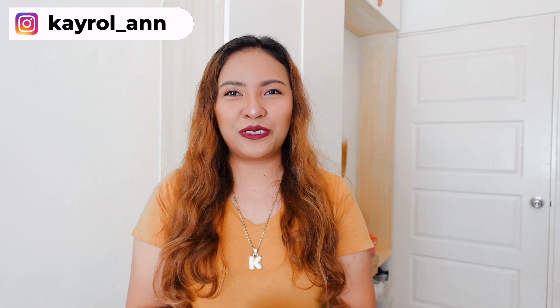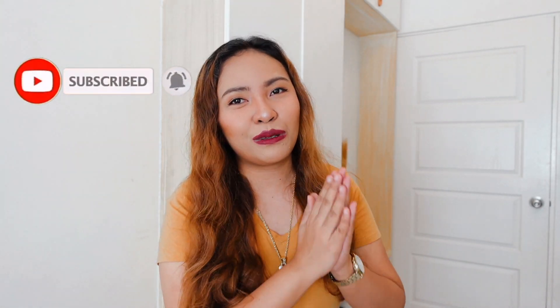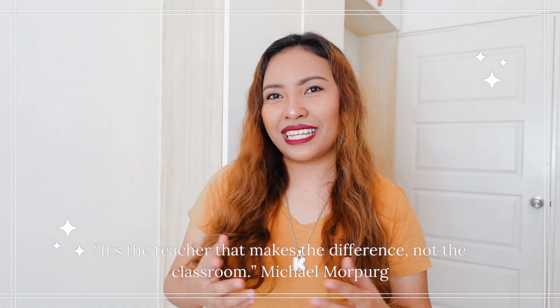I hope you were able to get a lot of good ideas from this video. I'm very much looking forward to hearing from you on how you started your first day of class and how you introduced your subject creatively to your students. Remember this: 'It's the teacher that makes the difference, not the classroom,' says Michael Murphy. Thank you so much for watching. This is T-Shirt Kay. Have a great day. Bye!